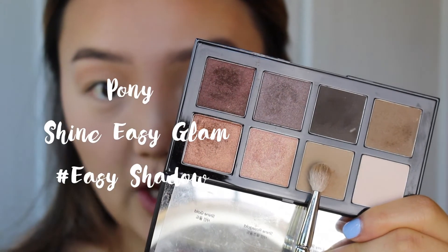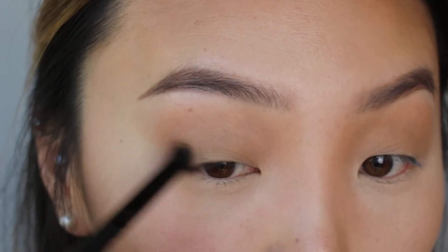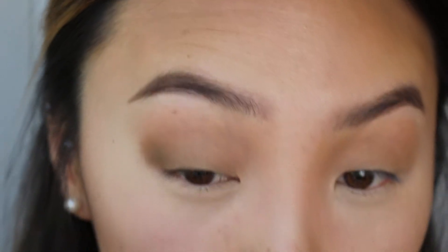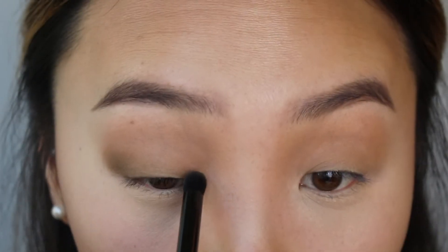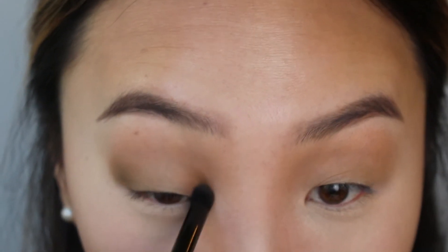Next, I'm going to take this taupey brown shade called Easy Shadow from the Pony palette and use that as a transitional shade, applying it all over my eyelids with a fluffy eyeshadow brush. Then I'm taking this darker brown color called Easy Brown from the same palette and putting that at the outer corners of my eyes. I'm also going to apply it in the inner corner of my eye — that's going to help create a more three-dimensional look for people who have flatter Asian eyes like I do. It'll just make the eye look a lot more 3D and rounded — you can really see the difference!